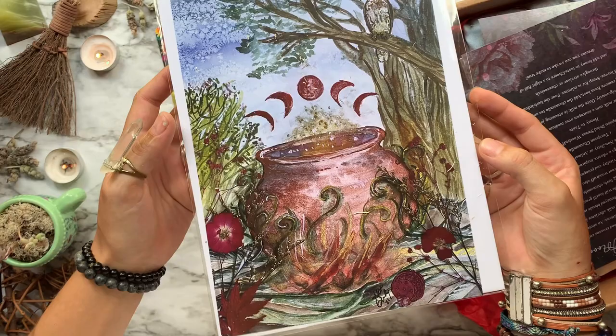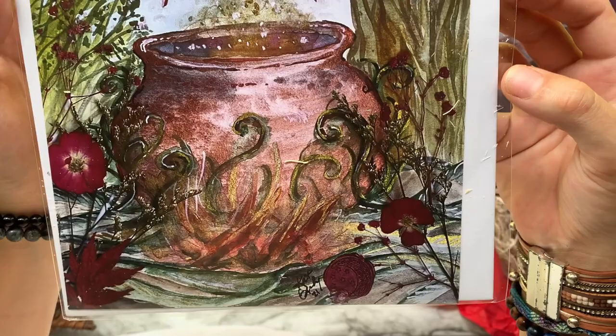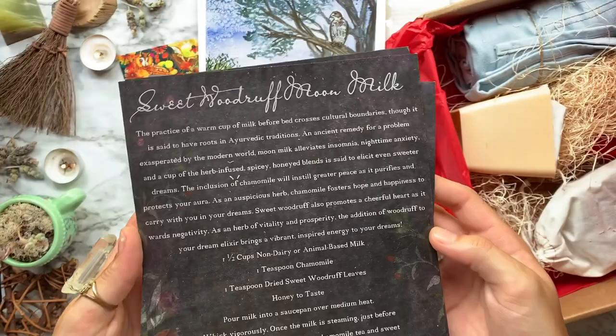Next we have an 8x9 original artwork piece done by Cat. This one is titled Nature's Cauldron. The cauldron is the first cooking pot and is the heart and hearth of the home — it represents the womb and the birthing of new life and great energy. To watch the ritual painting process, visit the Luna Loft channel on YouTube.